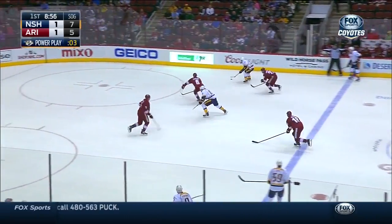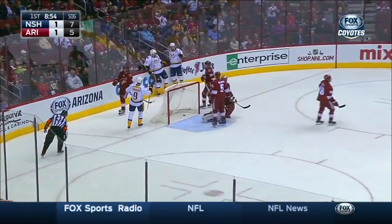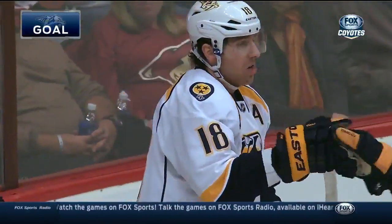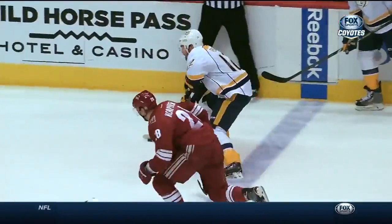Neal picks up the drop pass and over the line. Fisher with a shot and a stop. And a rebound goes in — it's James Neal! Follow-up play to the front of the net. It's 2-1 Nashville. James Neal wins this one — a little give and go with Fisher. Fisher throws it on the net.